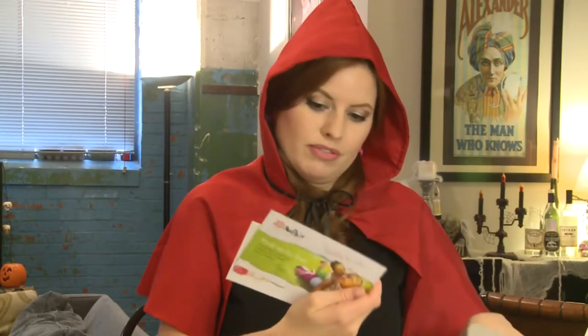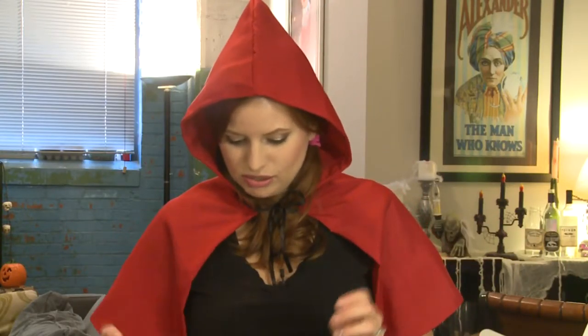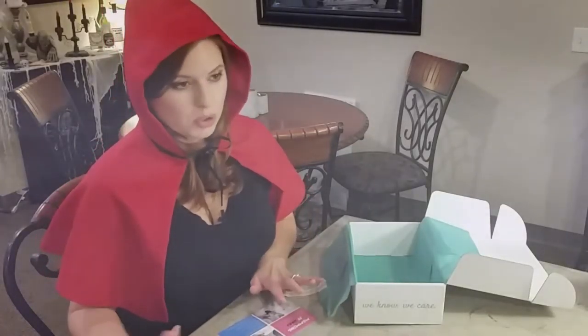And then there are some informational things about the items that we got. So if we add that up, the total value of the box is $46.45. So you're definitely getting more than you paid for. And again, this is completely customizable to if you're pregnant, if you're a new mommy, what trimester you're in, how old your child is, the gender of your child.